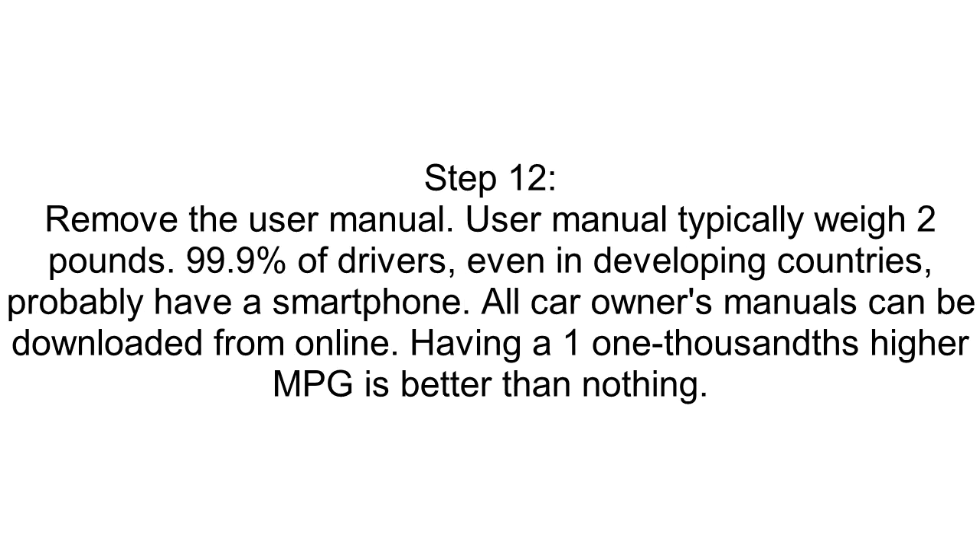Step 12: Remove the User Manual. User manuals typically weigh 2 pounds. 99.9% of drivers, even in developing countries, probably have a smartphone. All car owners' manuals can be downloaded online. Having a 1/1,000th higher MPG is better than nothing.